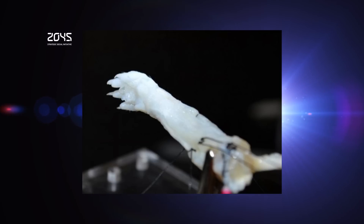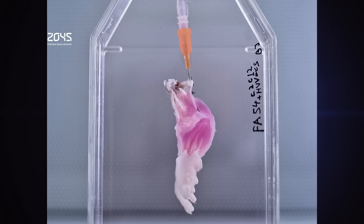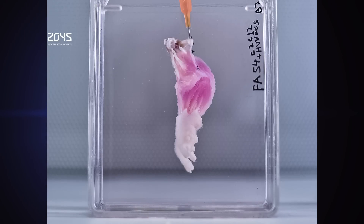Simpler organs, such as windpipes and voice box tissue, have been built and transplanted into people with varying levels of success. Functional testing of the isolated limbs showed that electrical stimulation of muscle fibers caused them to contract with a strain of 80% of what would be seen in newborn animals.